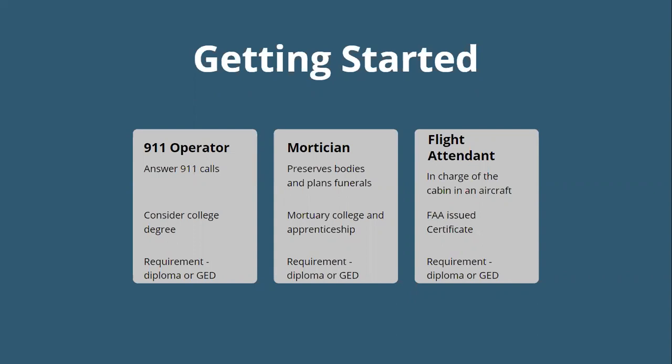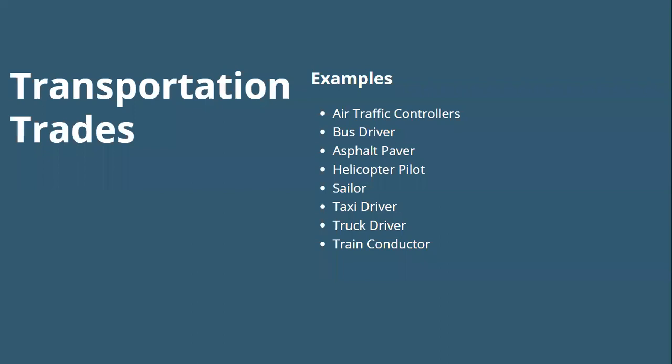Transportation trades cover vehicles ranging from automobiles, motorcycles, airplanes, and cranes. Examples include air traffic controller, bus driver, asphalt paver, helicopter pilot, sailor, taxi driver, truck driver, and train conductor. Looking at these quickly: the asphalt paver requires qualifications including a high school diploma and the ability to operate a paver, and you may need a commercial driver's license. For a truck driver — something my uncle does — you transport goods and materials over land and typically need a CDL license, with Class A being most versatile, and you have to be at least 18.